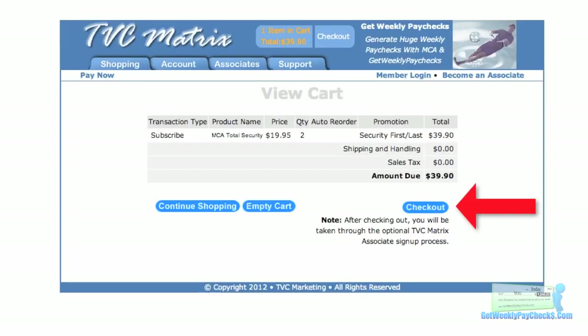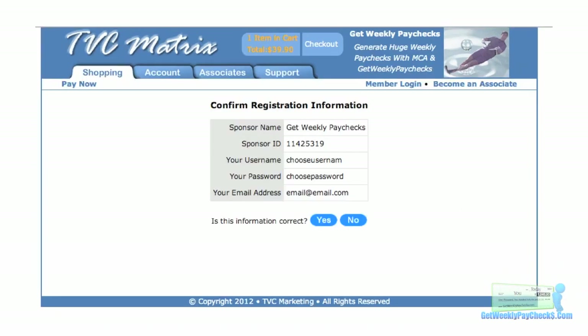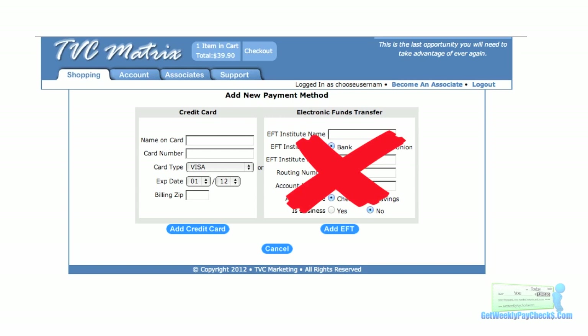That's going to take you to the shopping cart page — click on the Checkout button. Now you'll be on the Create Account page. Type in your username that you're going to choose yourself, choose a password, and enter the email address you're going to use. Press the Register button. Then you're on the Confirm Your Registration page. As long as the information is correct, go ahead and write down your username, password, and email — you're going to need it later. Then just click on the Yes button. That's going to take you to the payment page. Do not use the electronic funds transfer. Put in your credit card or debit card information — a prepaid or gift card will not process correctly. Once you've filled out the credit or debit card info, click on Add Credit Card and finalize your purchase.